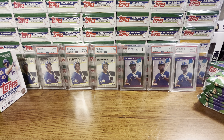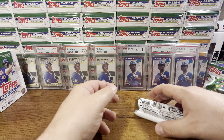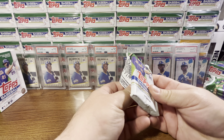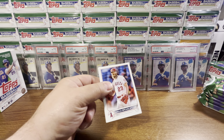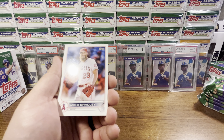I noticed the YouTube algorithm is popping up all Series 1 videos instead of Update anymore. I'm not even going to watch them — I definitely want to stick with Update. Update was the best set last year and it's so much better than Series 1. But everyone has their own preferences.